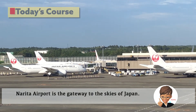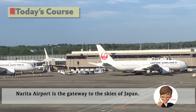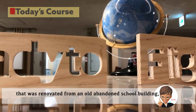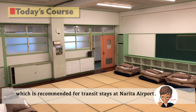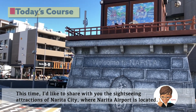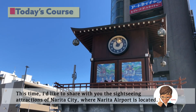Hi, I'm Peipei. Narita Airport is the gateway to the skies of Japan. In the previous tour, I introduced a dormitory hotel that was renovated from an old abandoned school building, recommended for transit stays at Narita Airport. This time, I'd like to share with you the sightseeing attractions of Narita City, where Narita Airport is located.